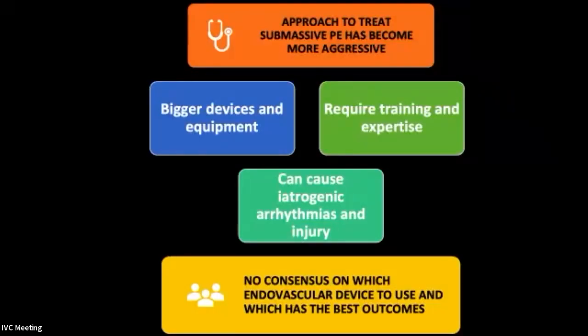Our approach to submassive PE has become more aggressive over the past five to six years. We're using bigger devices and there's more equipment available. But iatrogenic injury — arrhythmias, injury to the chordae tendineae, the heart, the pulmonary vessels — has actually increased because we're using more of these devices. Training and expertise really makes a difference. We still don't have a consensus on which endovascular device to use or which has the best outcomes — something we'll have to tease out over the next few years.